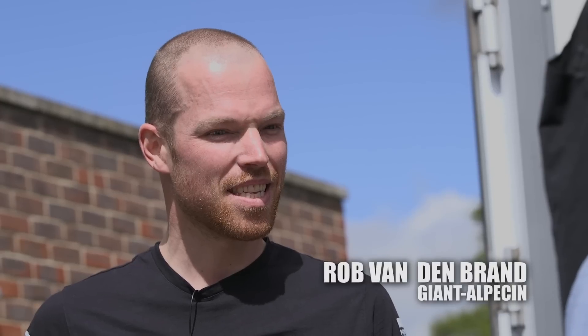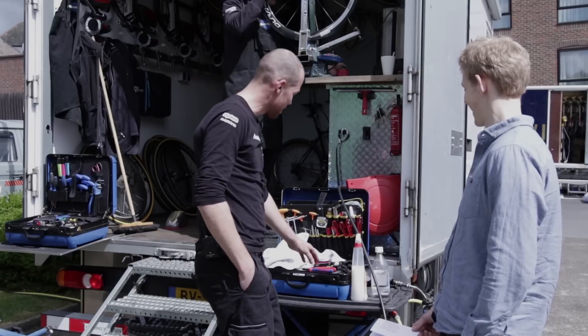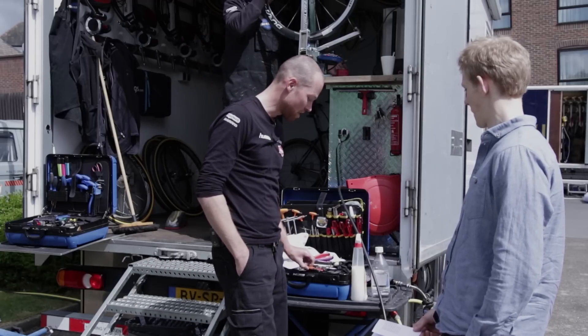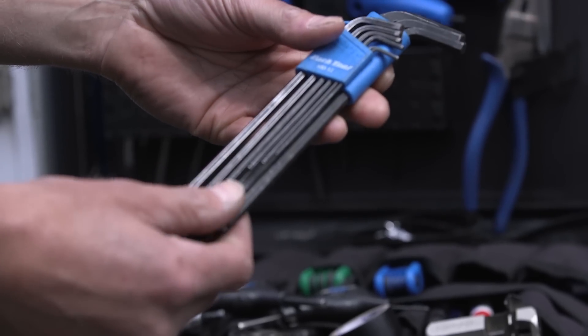So what's your favorite tool? I have a couple, but I like the allen key set because you can use it for almost anything on a bike. This is really nice to have in your toolbox and you can almost get the bike apart with just this.